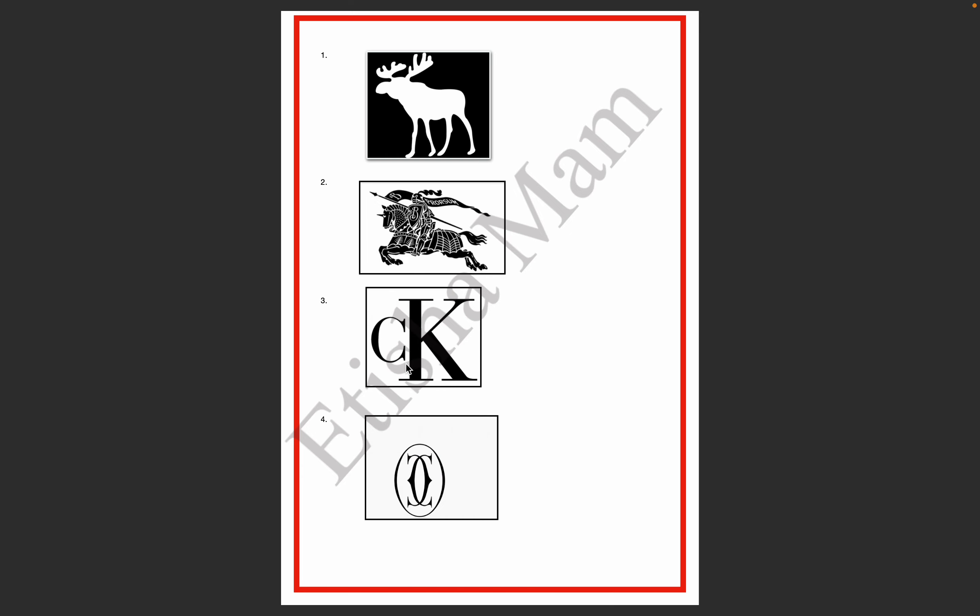The third logo has a small capital C with a small font size, and a capital K with a larger font size. This logo is Calvin Klein. The fourth logo has a C and a mirrored C overlapping each other — two C's placed parallel, with one being the mirror image of the other. This logo is Cartier.